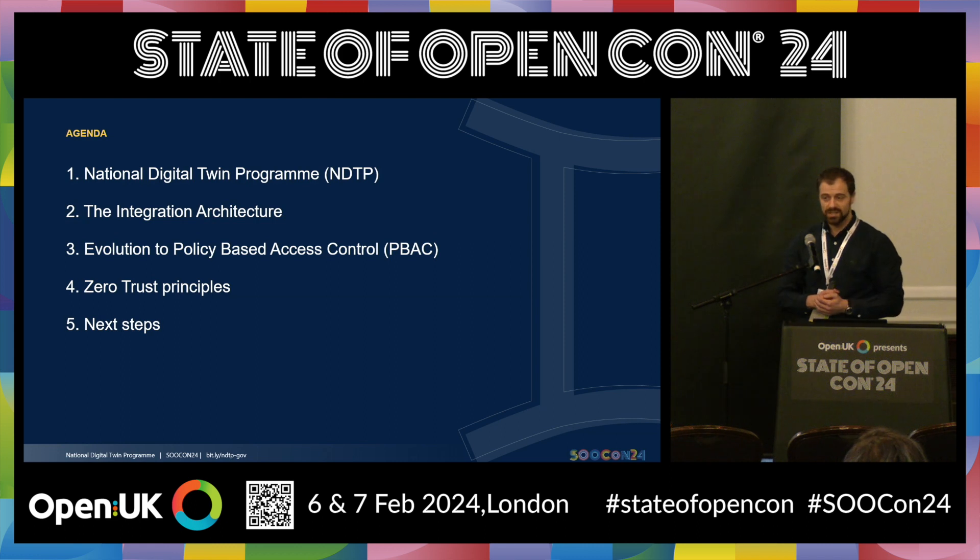Then we'll talk about something called the integration architecture, which is really the backbone of the National Digital Twin that we are working towards. We'll cover policy-based access control — what that is, what it means to the program, and how it evolved from attribute-based access control and role-based access control. We also want to talk about zero-trust principles and secure by design, and the importance of security in the integration architecture.